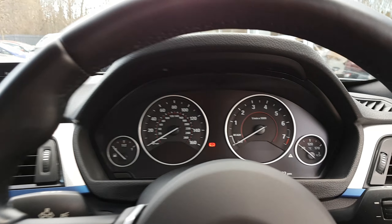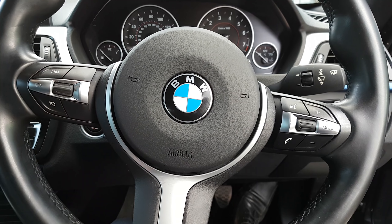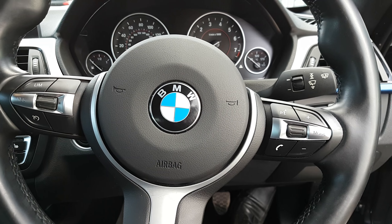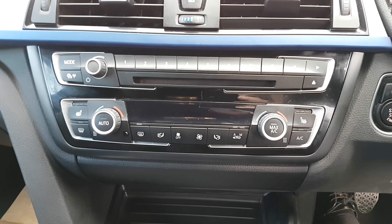So other than that, you've got the standard BMW layout. You've got speed limiter, Bluetooth with voice control, and auto lights and wipers.